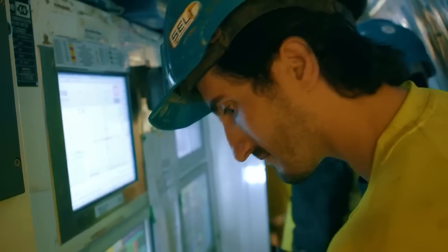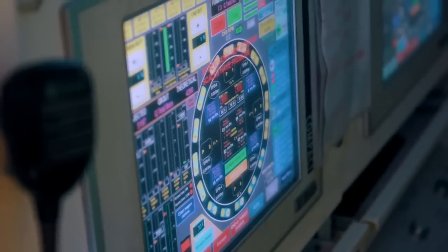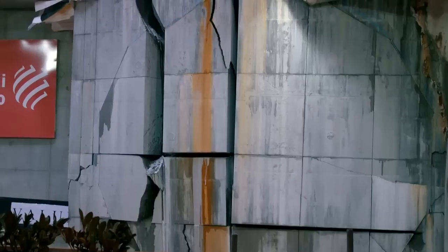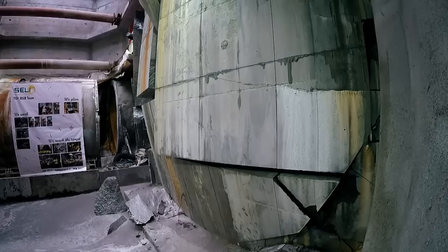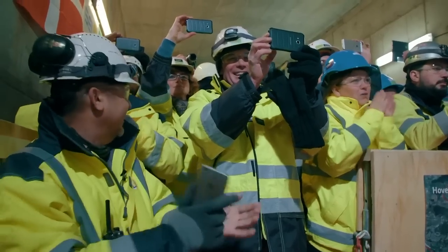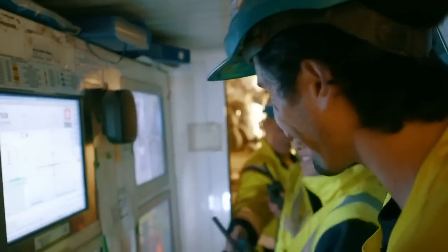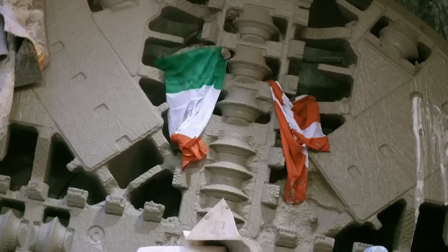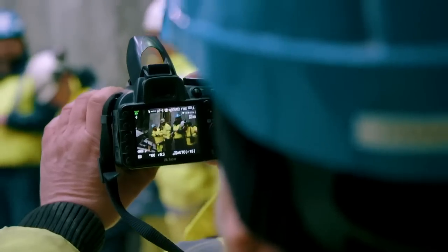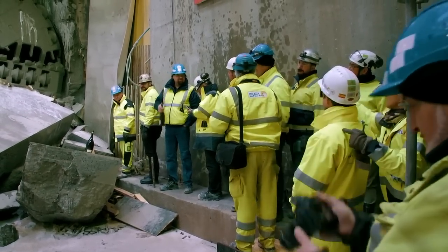Everything is good to go. Let's go — starting to roll now. With one final nudge, 19 miles of City Ringen tunnels are complete, and the 17 new stations finally connect. For Valerio, Paul, and the whole team, it's the end of an extraordinary underground journey.